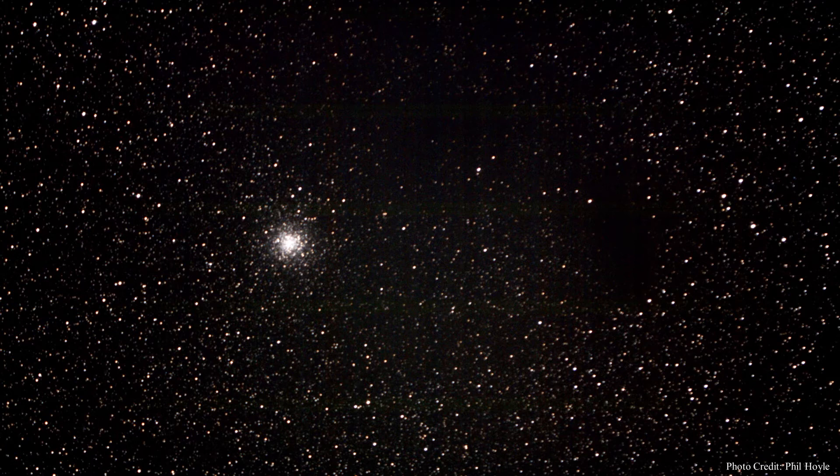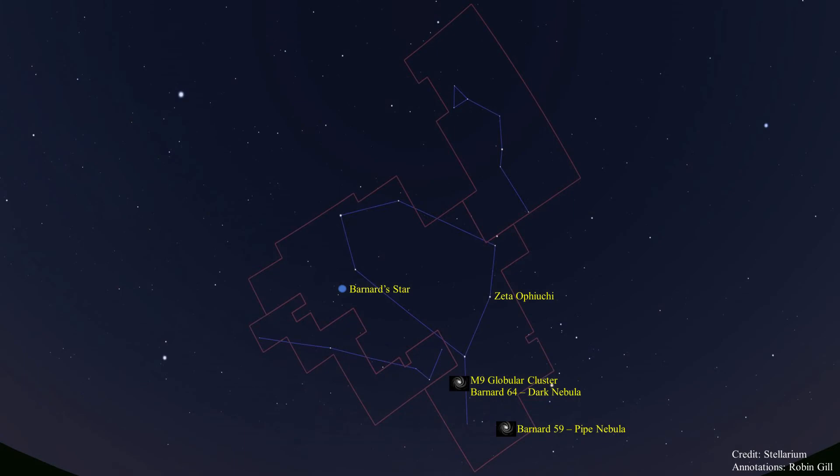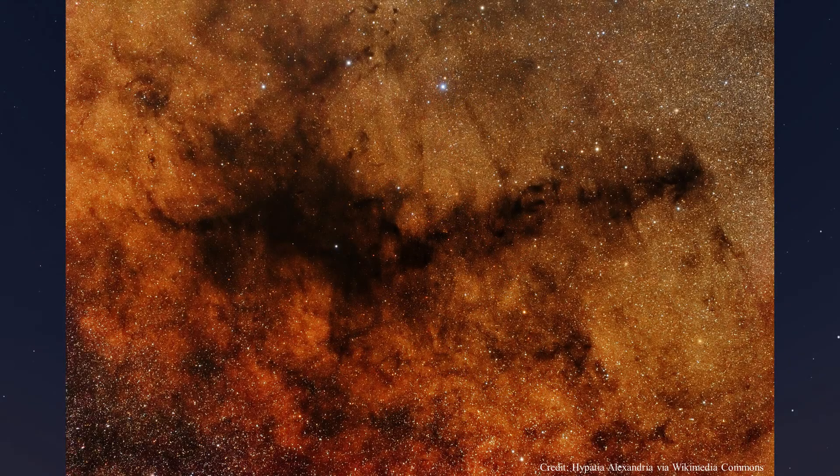Dark nebulae, or absorption nebulae, such as Barnard 64, are a type of interstellar cloud so dense that they block visible wavelengths of light from objects behind them. Let's look at another dark nebula, Barnard 59, the Pipe Nebula. The Pipe Nebula is about 600 to 700 light years away. It has two parts: the pipe stem going off to the right and the bowl of the pipe to the left. Dark clouds are very irregular, with no clearly defined outer boundaries, and sometimes take on complex, intricate shapes. These clouds are where stars and planets begin, and understanding dark cloud development is essential to understanding star formation.